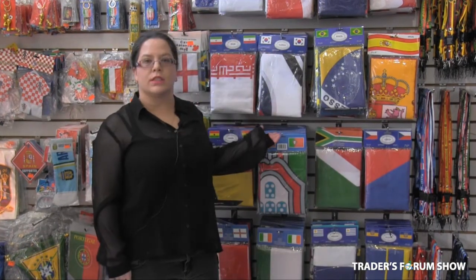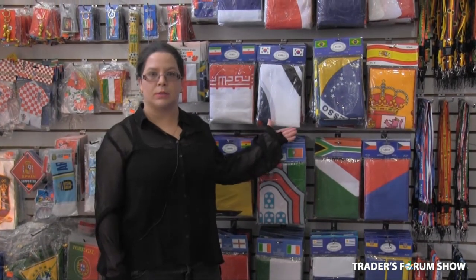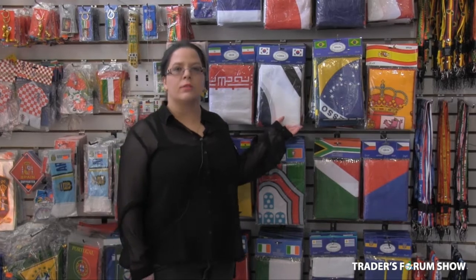Also on sale we have 3x5 flags from over 32 countries. Those flags are on sale this year for the World Cup for $5 per piece wholesale, and you can retail them from $10 to $12.